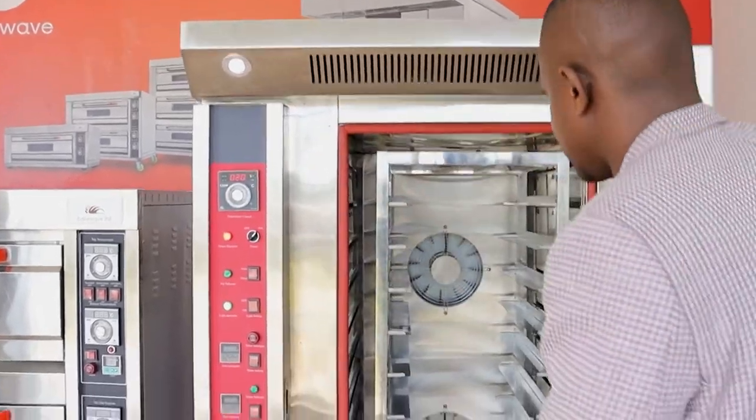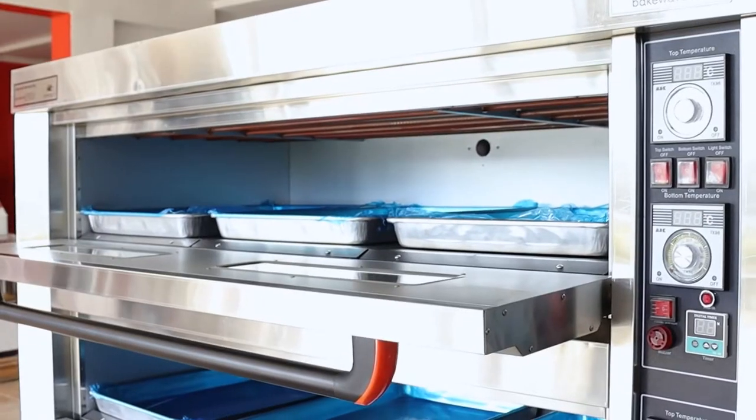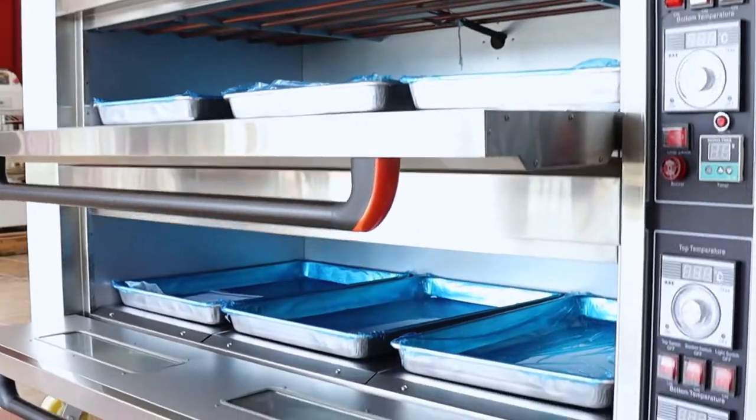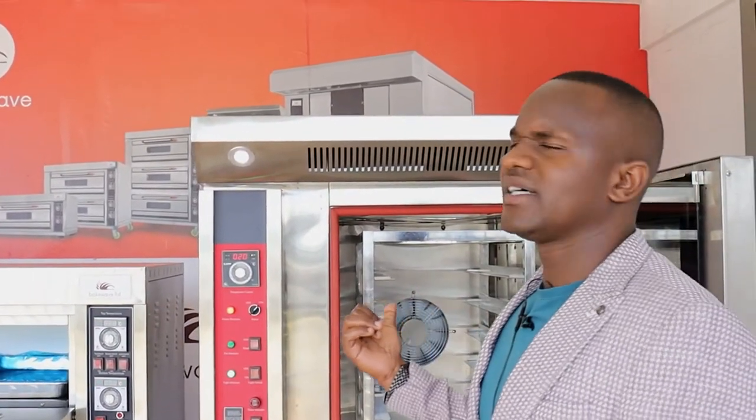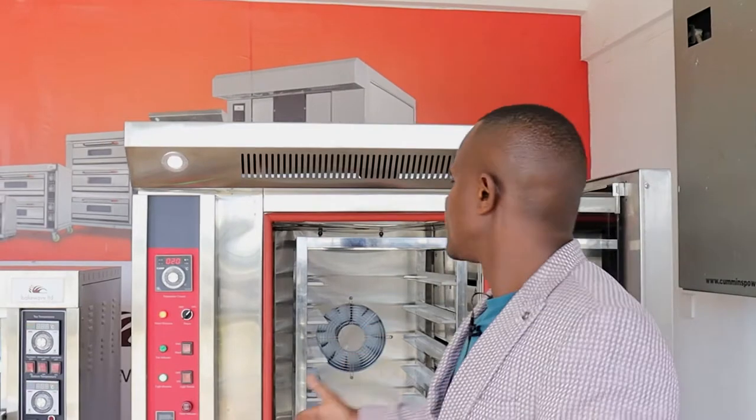For example, this convection oven takes about 12 trays while the deck oven takes about 9 trays — but you can see the convection oven is the smaller size. This is important because if you are in a supermarket, a hot bread shop, or a bakery where space is very critical. In the last seven years we've set up 50-plus convection ovens in supermarkets across Kenya and the issue is always space. Convection ovens became very important because they occupy less space but are able to produce more output.